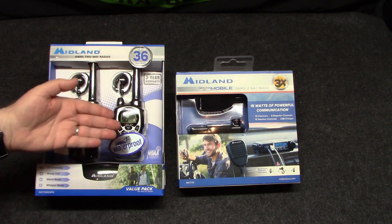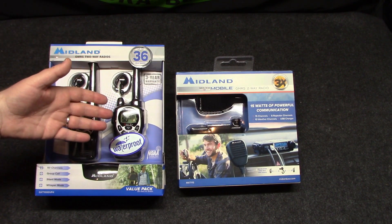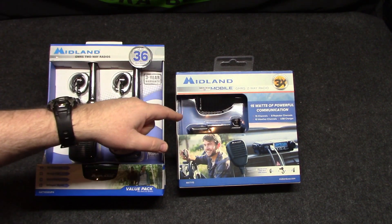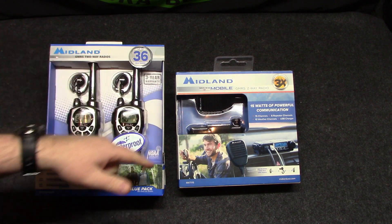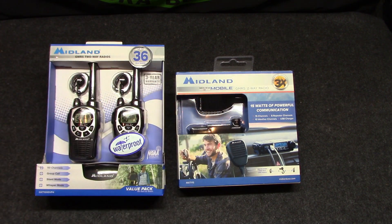If you're a truck driver currently, let me know down in the comments. I'm interested — are you using GMRS or are you still on CB, or using both? Because I'm going to have both in my vehicle.